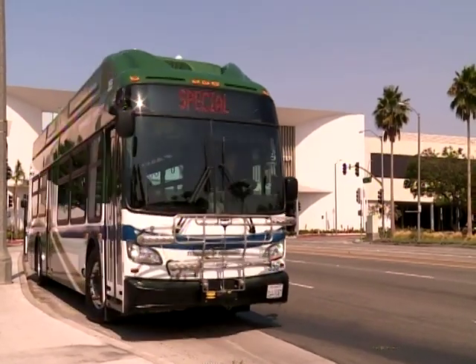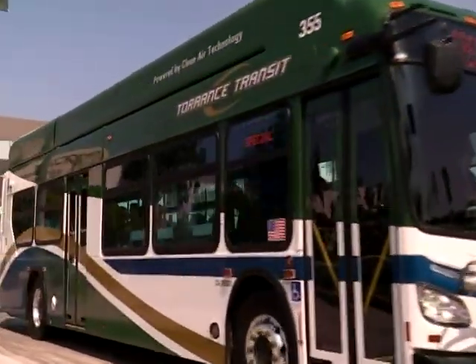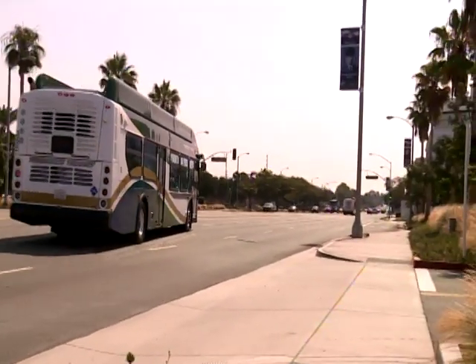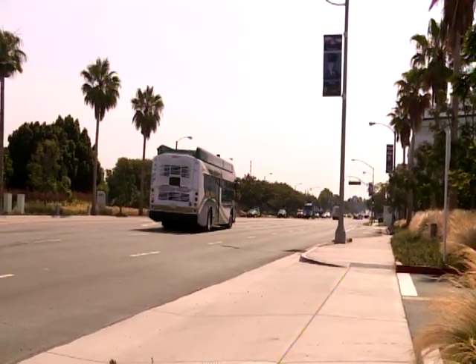Riding public transportation is easier now than ever thanks to the launch of a new phone app designed to help riders get to their destination on time with real-time updates. Transit also updated signage at all of their bus stops. One of the big frustrations for bus riders and would-be riders is just not knowing when a bus will arrive, but a new app called the Transit app eliminates that frustration, says James Lee with Torrance Transit.